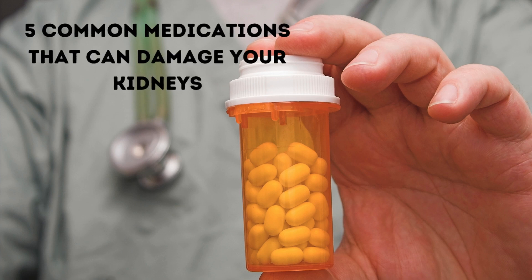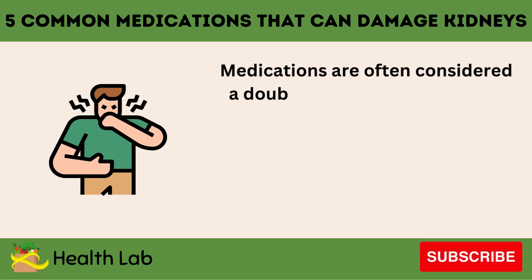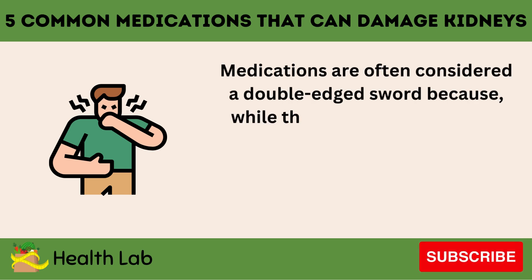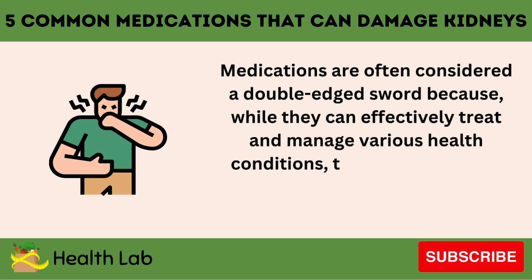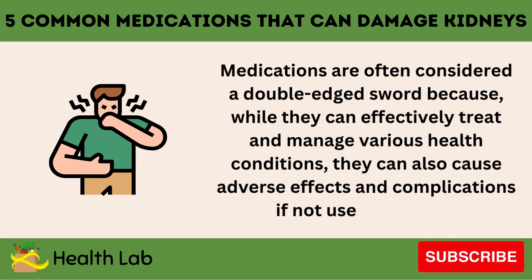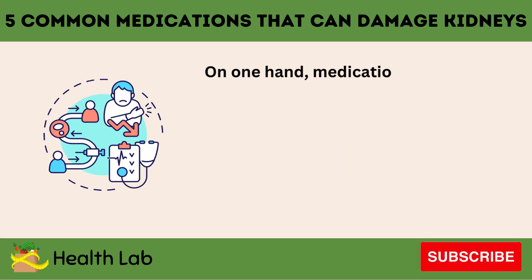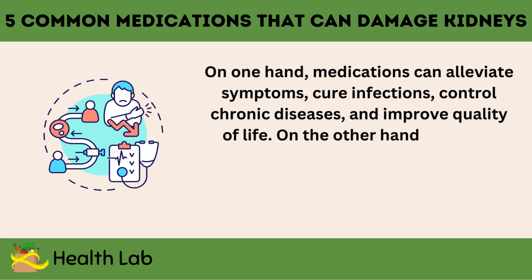Five Common Medications That Can Damage Your Kidneys. Medications are often considered a double-edged sword because, while they can effectively treat and manage various health conditions, they can also cause adverse effects and complications if not used correctly. On one hand, medications can alleviate symptoms, cure infections, control chronic diseases, and improve quality of life.